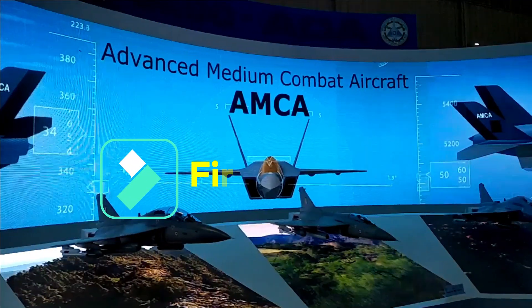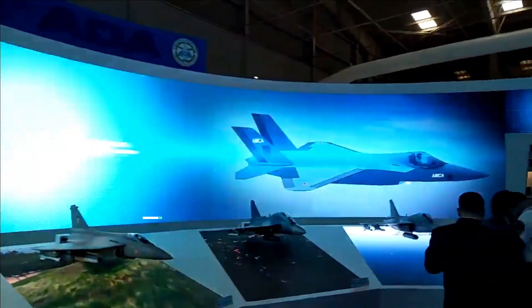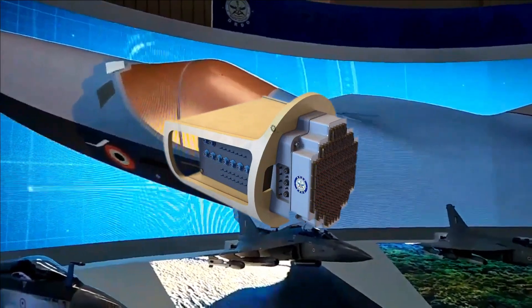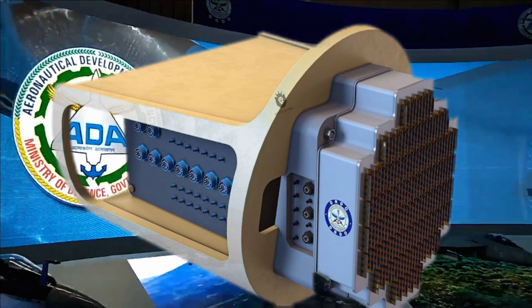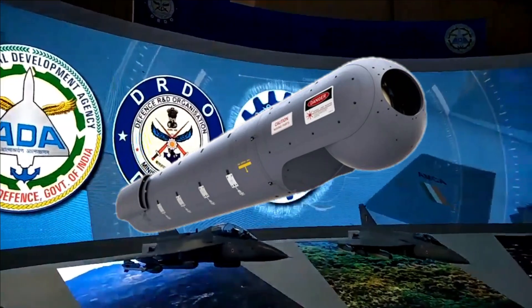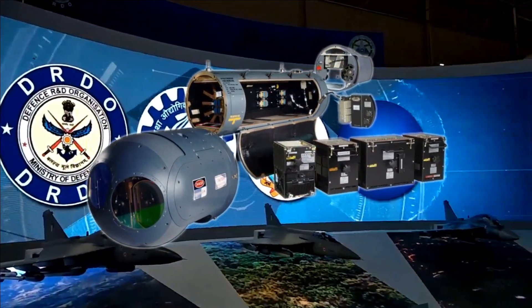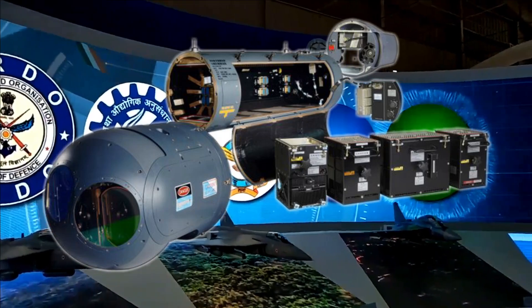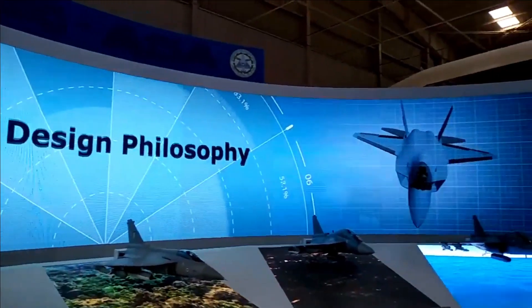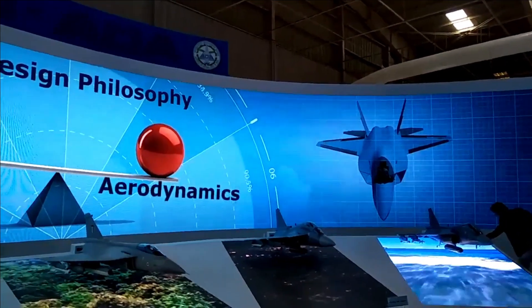AMCA is being designed to have first-look, first-kill capability. To achieve this, AMCA will feature long-range radars and sensors with extended range. The three most important sensors are the Uttam Mark II AESA radar, an F-35-like EOTS, and an Integrated Electronic Warfare Suite. Distributed passive sensors with AI-assisted multi-sensor data fusion will increase situational awareness of the pilots, working in tandem with advanced electronic warfare subsystems and network-centric warfare capability.